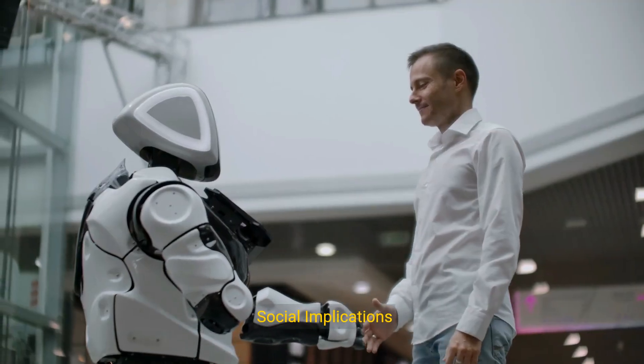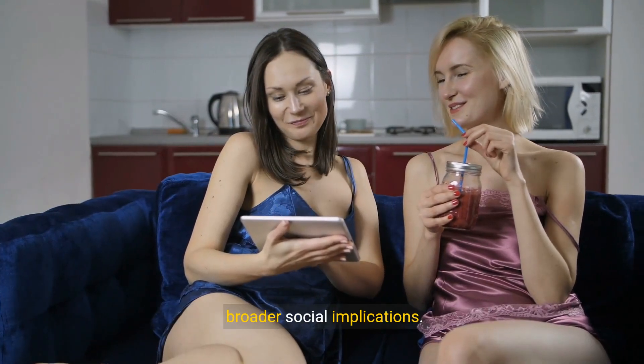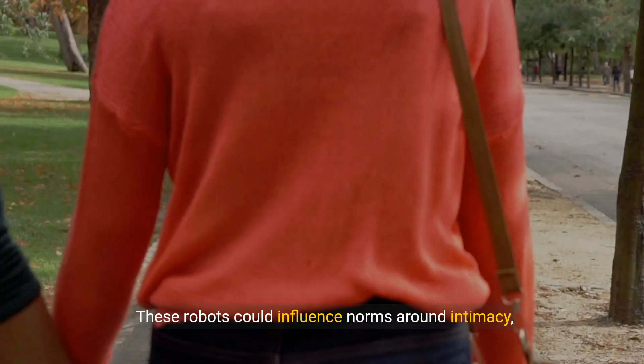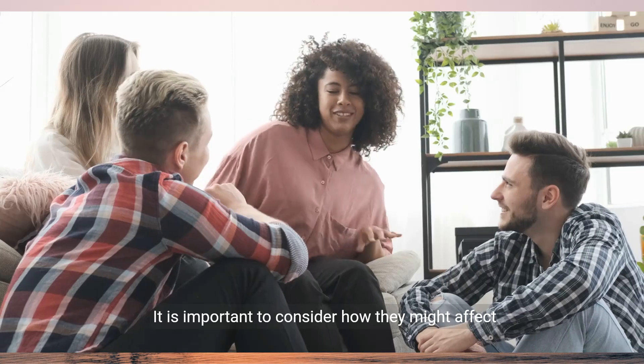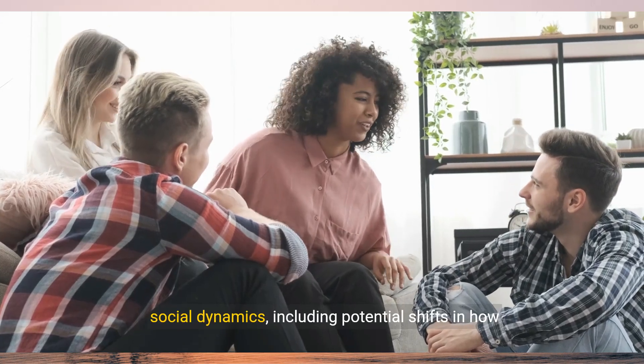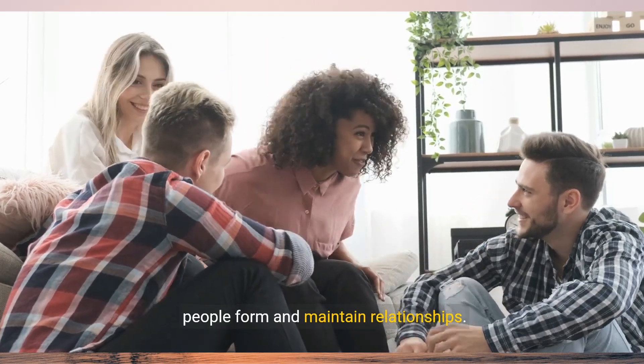7. Social Implications: The introduction of sex robots into society has broader social implications. These robots could influence norms around intimacy, companionship, and sexuality. It is important to consider how they might affect social dynamics, including potential shifts in how people form and maintain relationships.